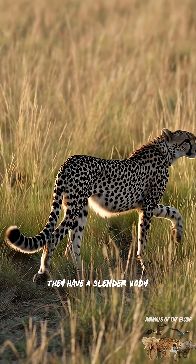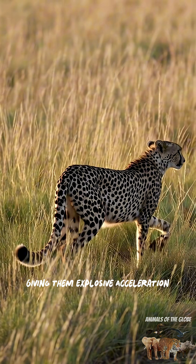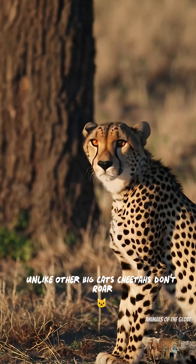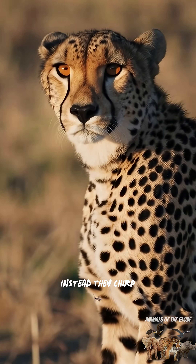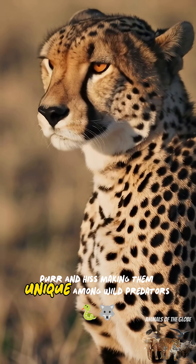They have a slender body, long legs, and a flexible spine that works like a spring, giving them explosive acceleration. Unlike other big cats, cheetahs don't roar. Instead, they chirp, purr, and hiss, making them unique among wild predators.